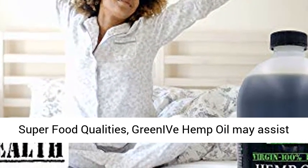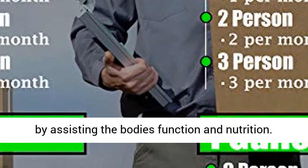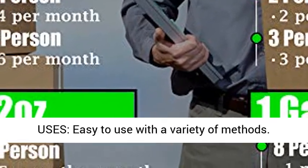Effective. Thanks to the superfood qualities, Greenive hemp oil may assist in the reduction of pain, stress, anxiety, and more by assisting the body's function and nutrition.